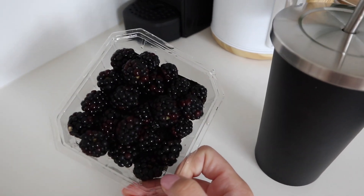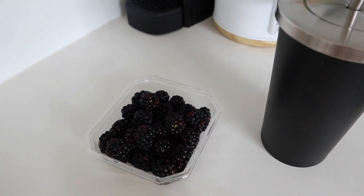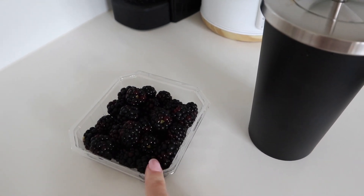I will eat this entire punnet of blackberries because they're in season at the moment and they're only like three dollars a punnet at Coles, so I've been eating one of these per day.